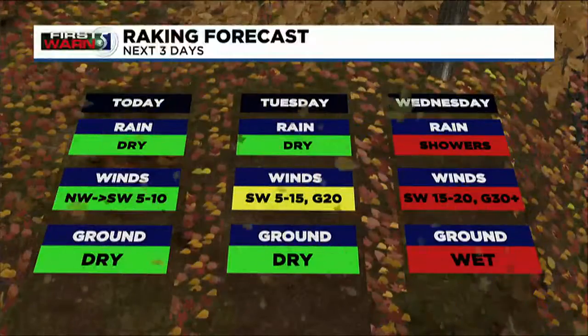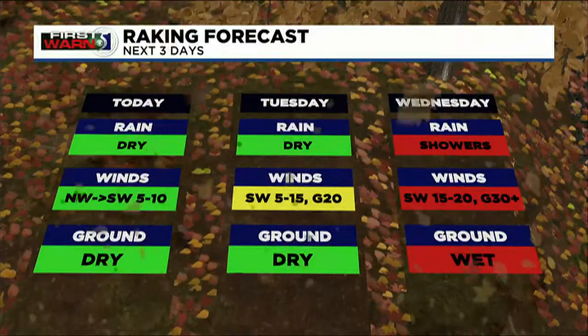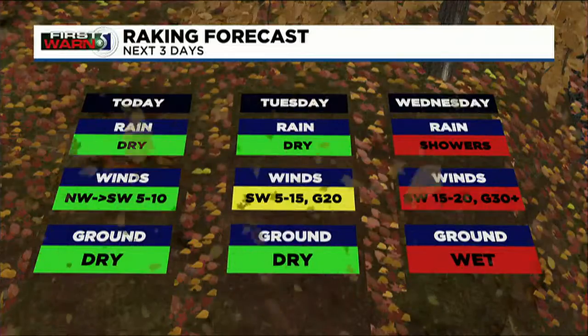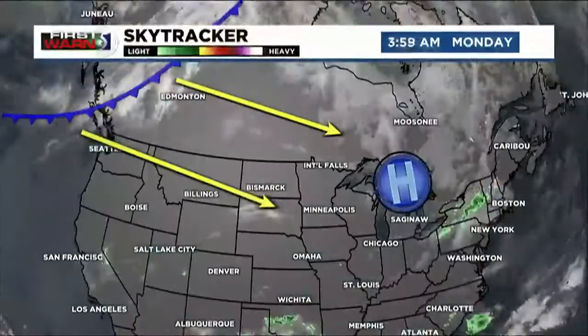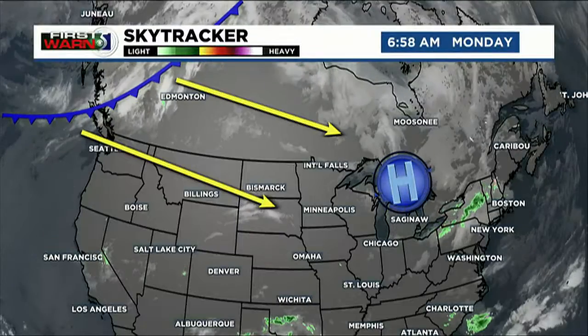Take advantage of that weather today and tomorrow before the rain moves in to do any outdoor yard work or outdoor chores that you have. For Tuesday, the only thing to note is that breeze occasionally picking up, gusting up to 20 miles per hour.